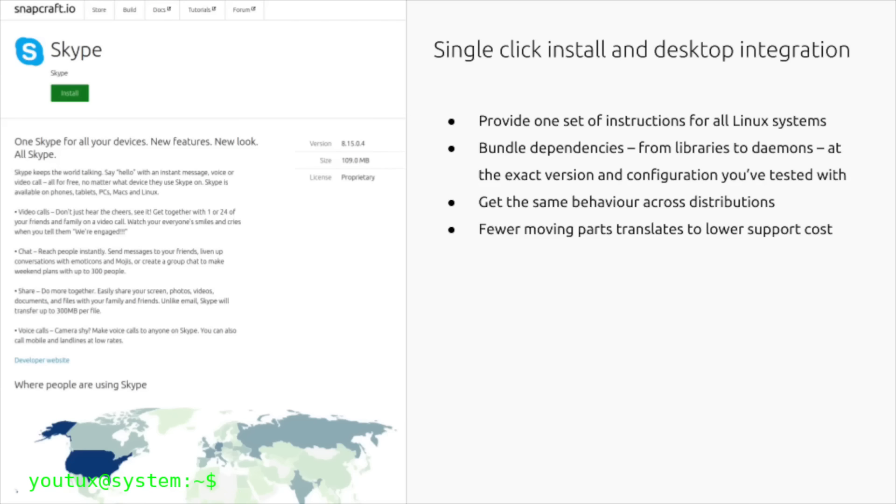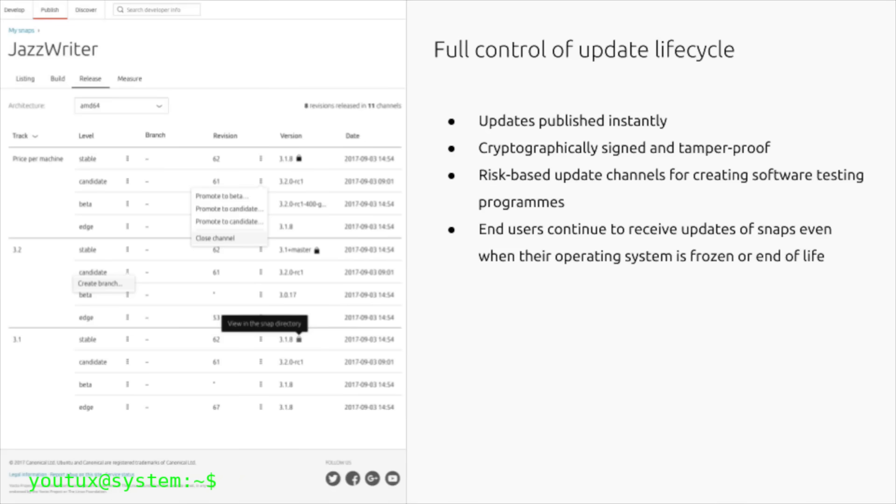But the most pernicious aspect is lock-in. Snap is not just a package manager — it's a control system that centralizes software distribution in Canonical's hands, the technical equivalent of Microsoft's Windows Store strategy, masked as open-source innovation.